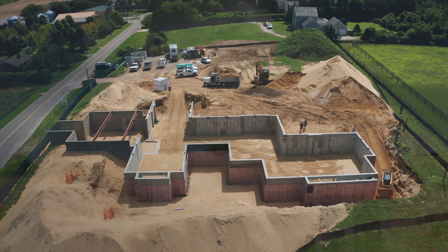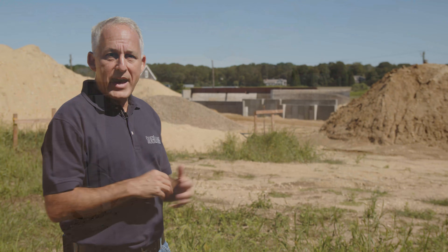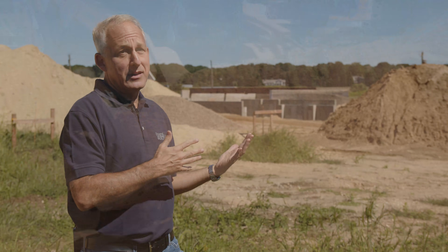So already, we're only a couple weeks into the project, and we've dug the foundation, we've poured the concrete, we're putting the insulation, and now we're putting the sand back around the property in order to begin our framing and structure. We're really excited — it's going to be an unbelievable project.